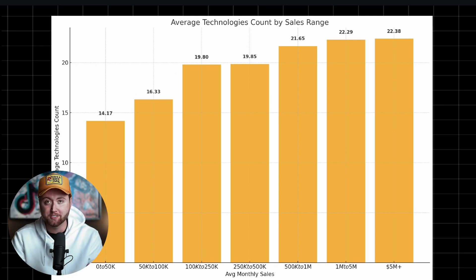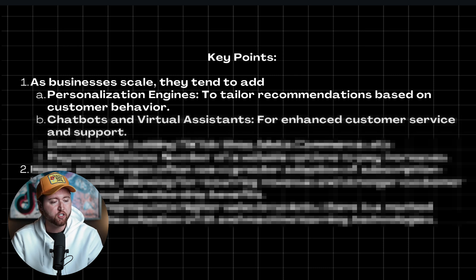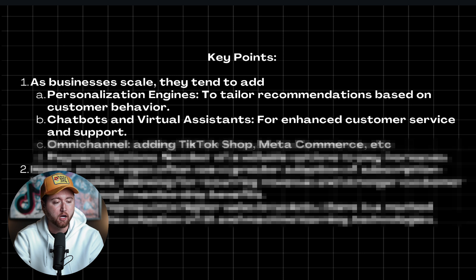The more they know about their customer, the quicker they can execute and offer them what they want. So as they add additional technologies and find out more about their audience, they're able to make more informed decisions to grow. As they scale, they tend to use personalized engines — actually recommending AI and having products shown that are more relevant to specific customers, resulting in a higher conversion rate and more sales. The other one is chatbots and virtual assistants, where they're having AI respond to customer related questions and offer discounts in the moment.